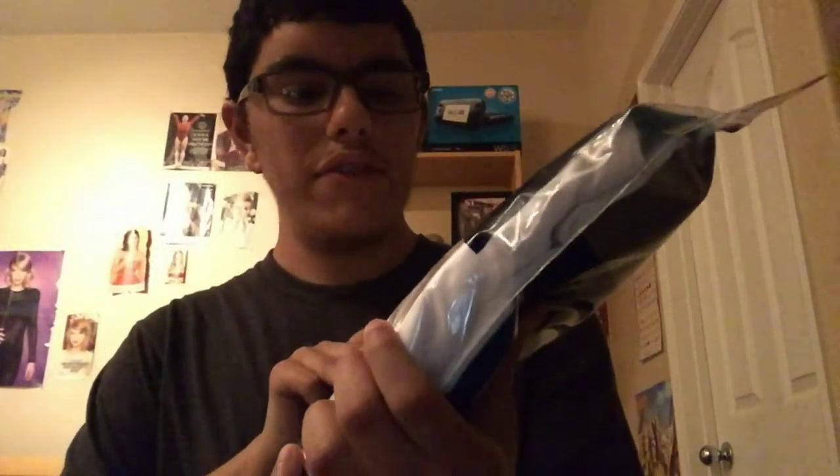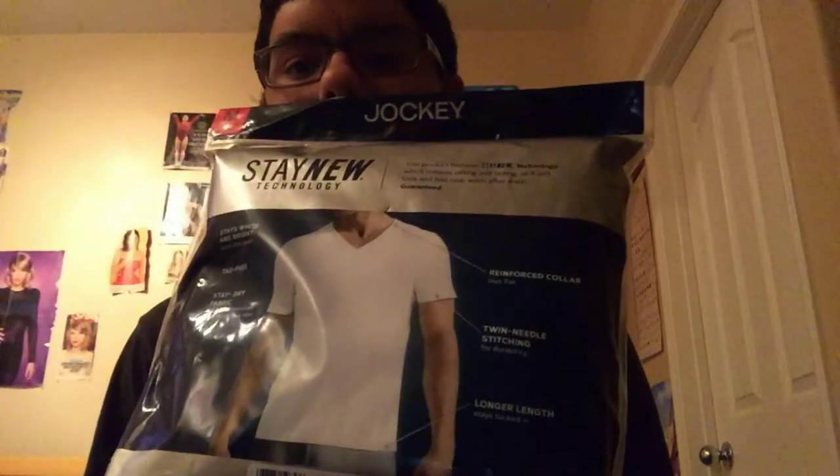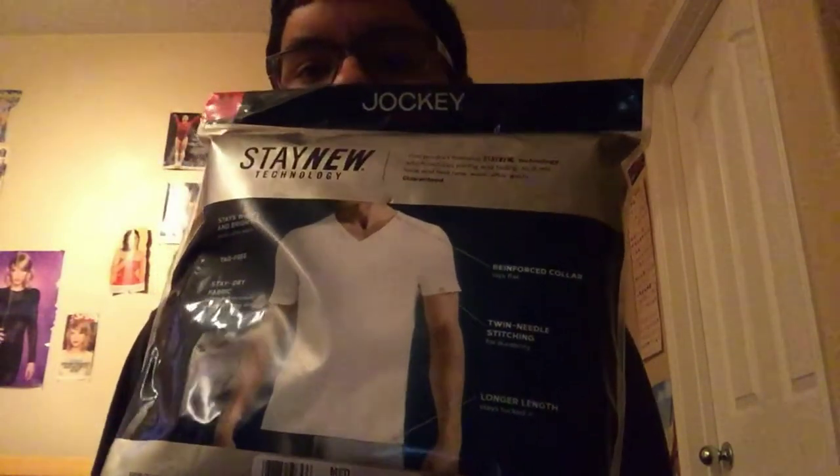My grandma also gave me some Jockey classic white shirts. They're pretty swag — I love wearing those when I go to the gym. The back just has a guy posing with a shirt and some boxers. I'm not going to open this up because I don't do unboxings for clothing, but it's pretty cool.